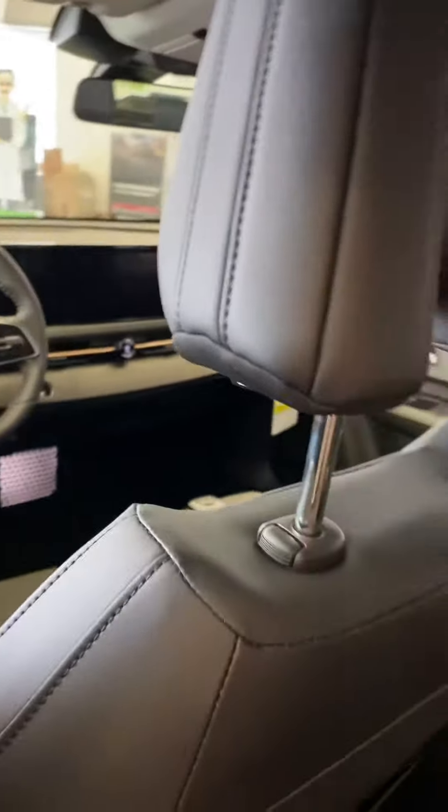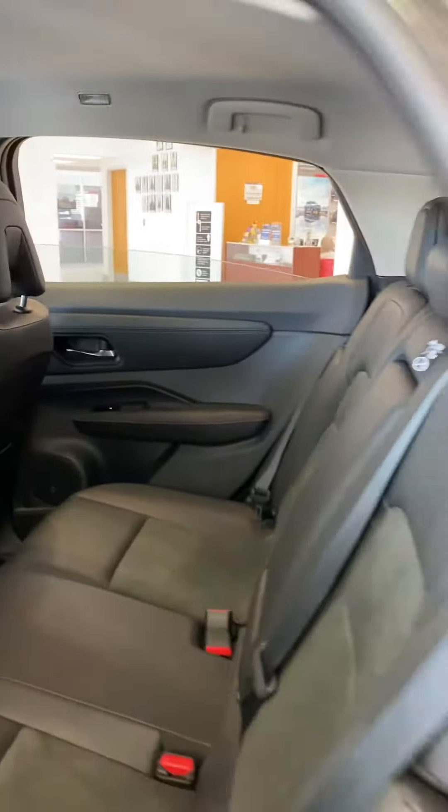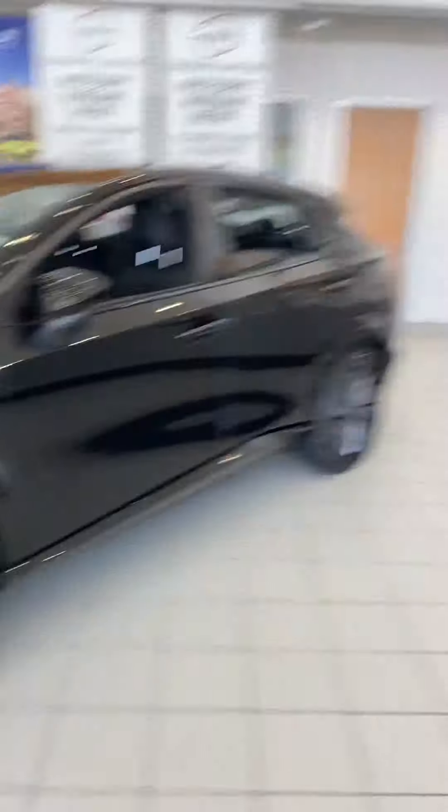I'm sitting in an Ariya right here. This is the new Nissan electric vehicle — kind of a cool option. Definitely not for everyone, but there's a quick look at it.